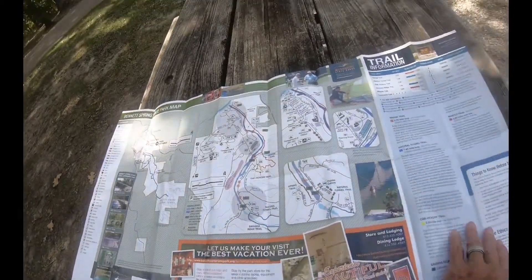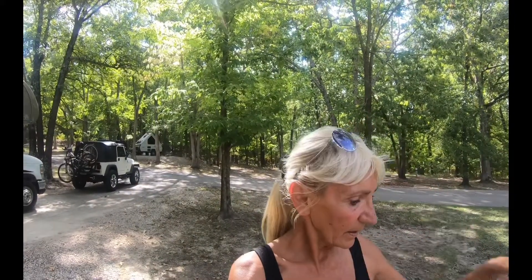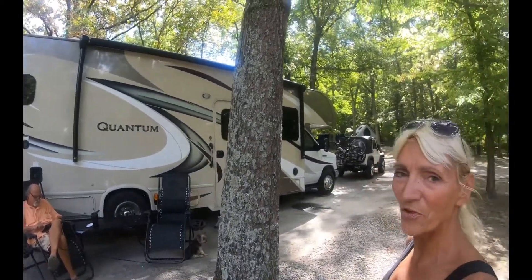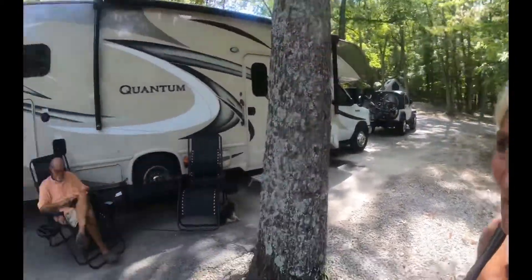Look it up — Bennett Spring State Park. It was really cool to watch the guys fly fishing for trout, and we saw a couple catch and release, which is really good. Then the guys were getting them all together to supply the river with more trout. David's looking up our next campsite — I think it's going to be Branson. The camp host even said it's a beautiful place. So this is it, people!